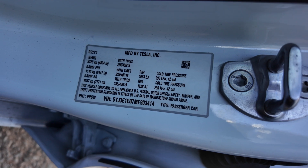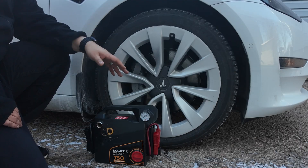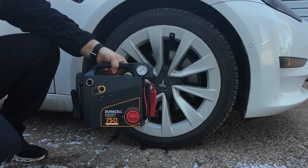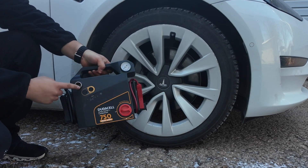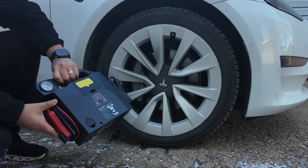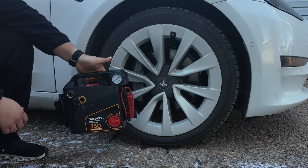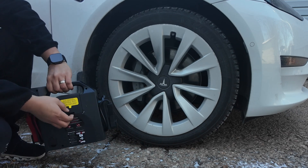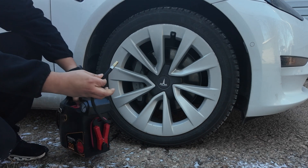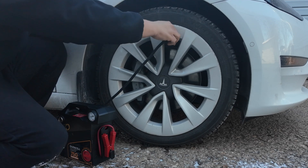Now that we know the tire pressure has to be 42 PSI, I'm going to use this Duracell backup battery — it has a cigarette socket, USB charger, air compressor with a gauge, and a light. It's a really cool thing; I'll leave a link in the description below. On the back there's a cable that we're going to use — we'll undo this, tighten that up, and turn it on.